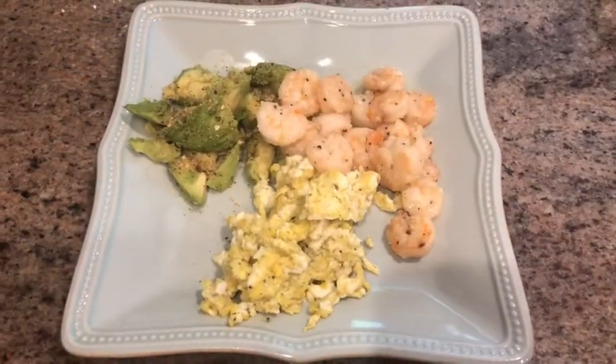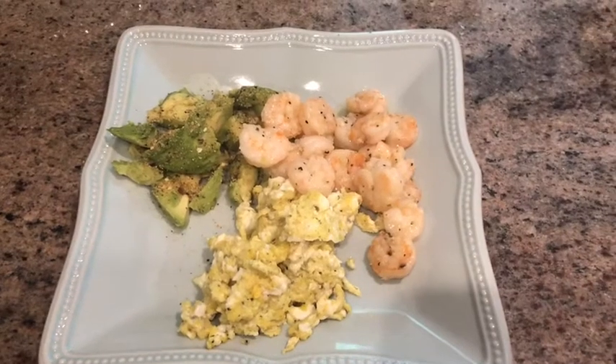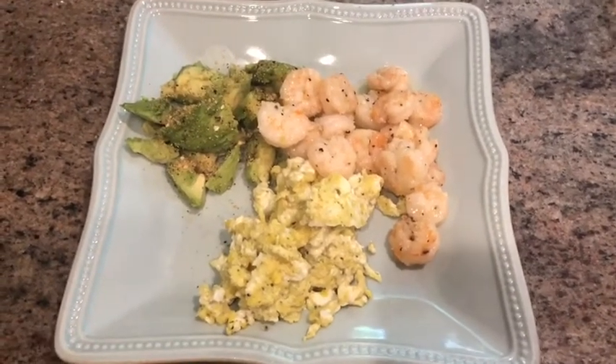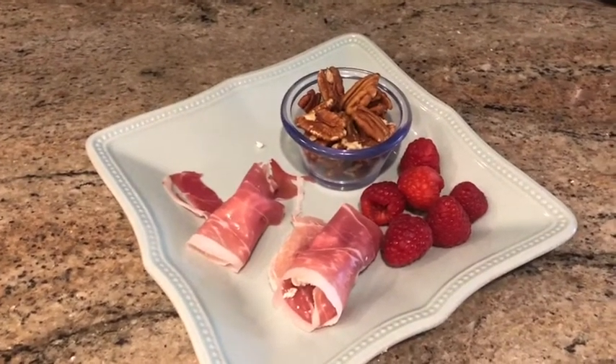Good morning! It is Friday at 10:30 in the morning. I am having two eggs scrambled with some garlic, one avocado with garlic seasoning, and grilled shrimp with garlic and butter. And that's my first meal.